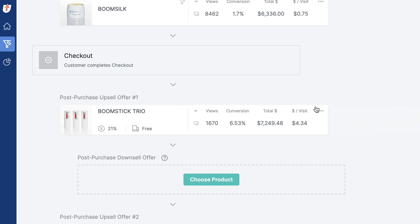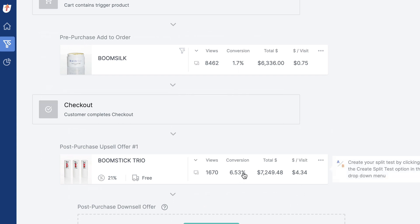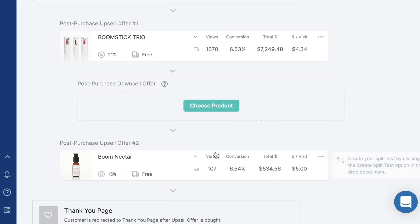I've got my post-purchase one-click upsell here that's basically saying: do you want to get one more Boomstick Trio at a discount? I'm getting 7% of people to say yes to that at $4.34 a pop. And then I've got a second upsell where another 7% of people are saying yes, worth $5 a visit.